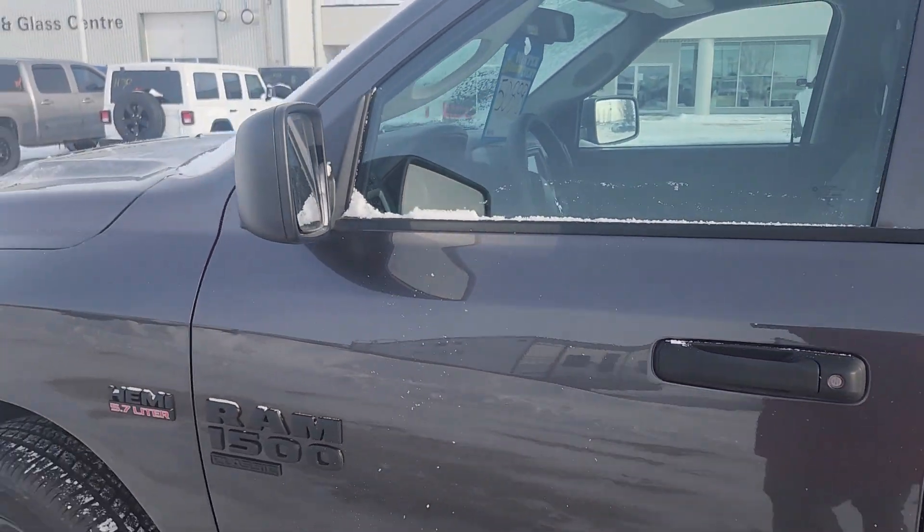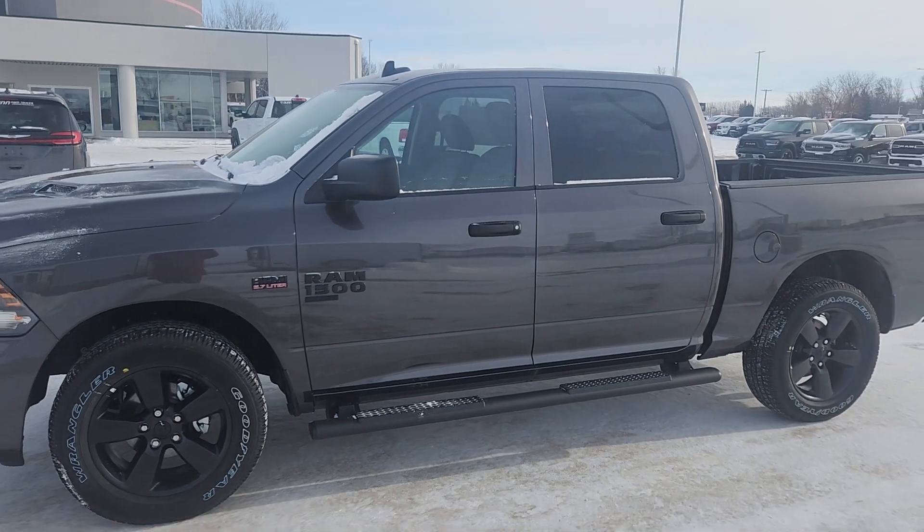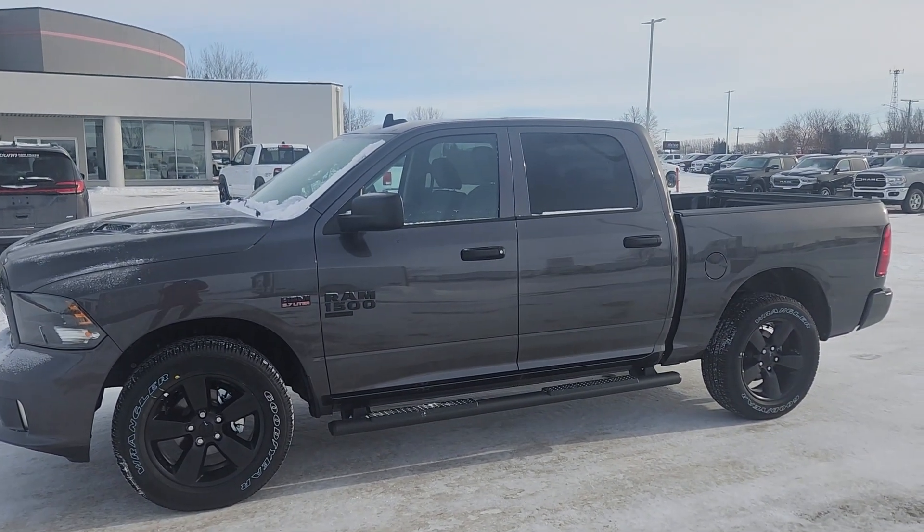Absolutely perfect. I hope that you can make it down and give this beauty a test drive soon. Take care.